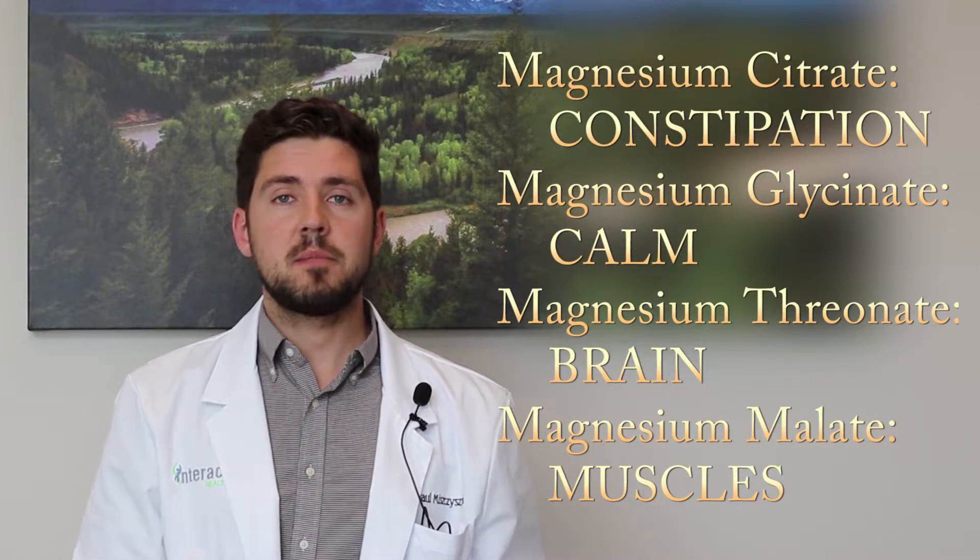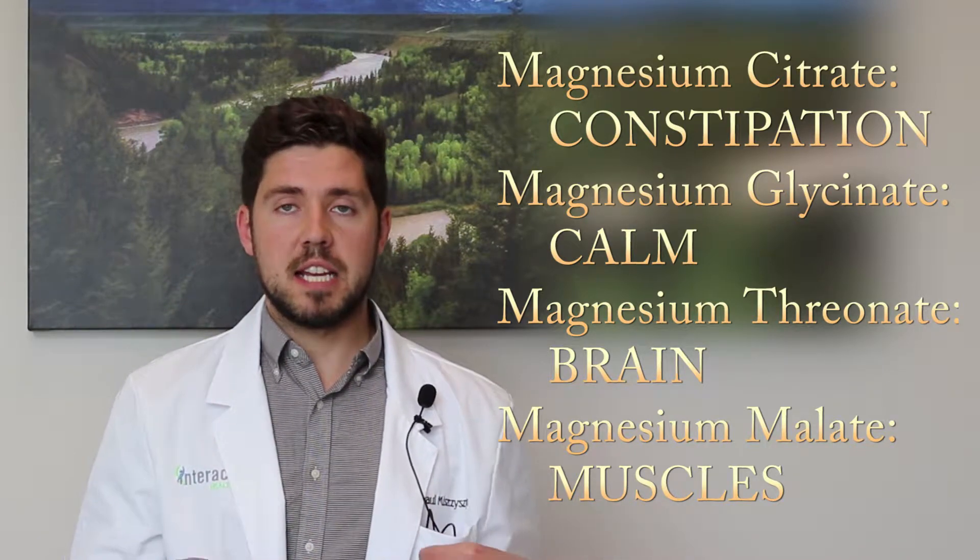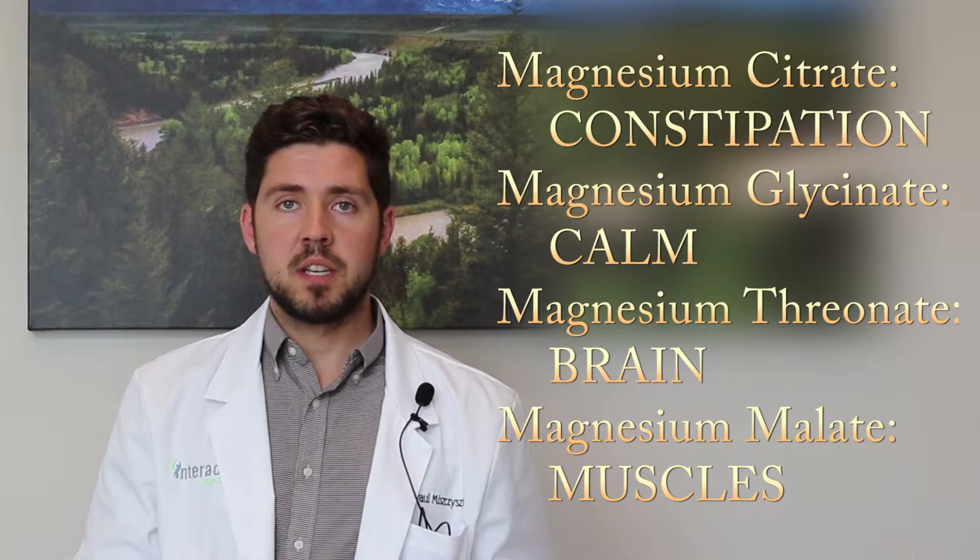So how do you choose which magnesium form to take? There are many out there and it can be confusing. Typically I see patients coming in with magnesium citrate. This is the most inexpensive form, so most multivitamins and protein powders use it, but magnesium citrate is best used for constipation. It's a large molecule that won't absorb into the gut lining — it stays in the gut, draws water in, and helps flush out your bowels.